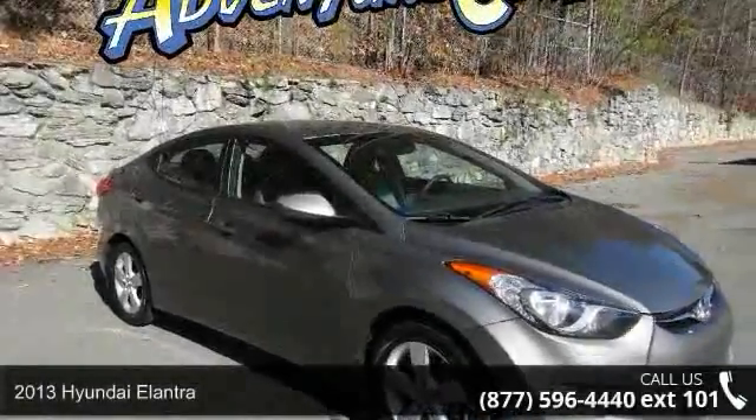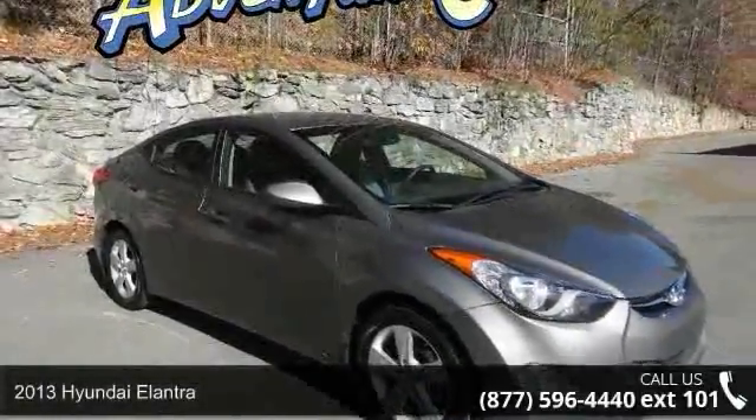Arrive in style with this 2013 Hyundai Elantra. This may be the set of wheels you've been looking for.